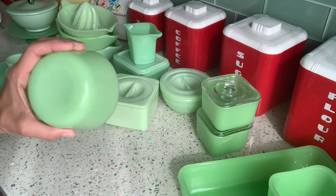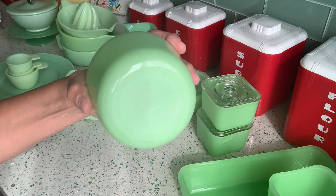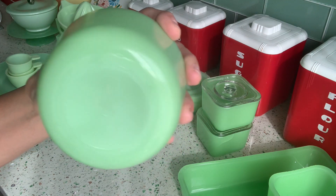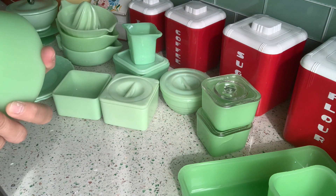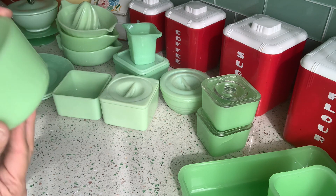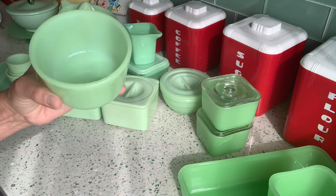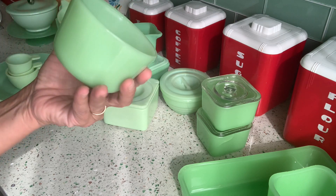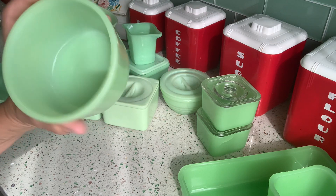And this is a little McKee ramekin. You can see the little McKee logo there — it's in the circle. This is a little ramekin, about three inches by two inches, something like that, and it's in perfect condition.